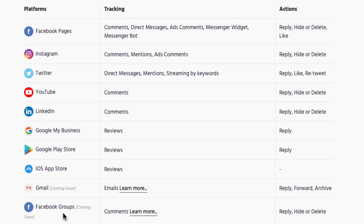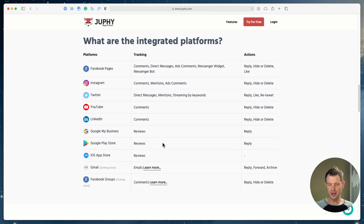Coming soon we have Gmail as well as Facebook Groups. If you're a group manager, you know Facebook is terrible about notifying you when there are new posts — you kind of have to search through posts to see if anybody's posted anything. For Gmail, the benefit I could see would be to turn this not only into a social inbox but also a customer support portal — you could set up a support email address and have Joofy connect with it for support tickets, making it an all-in-one support solution.